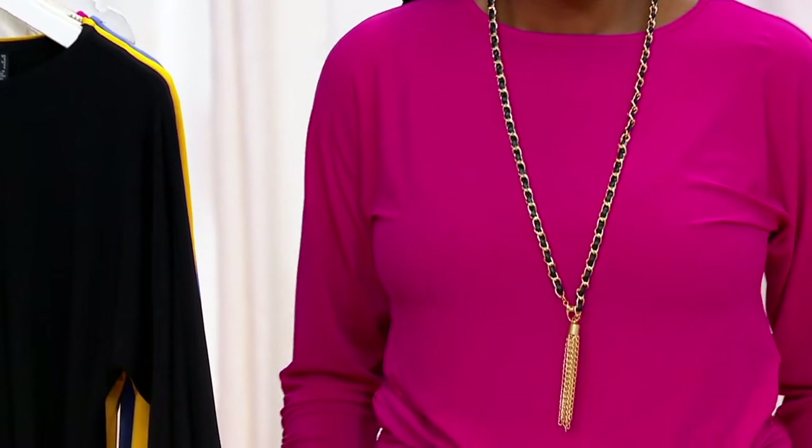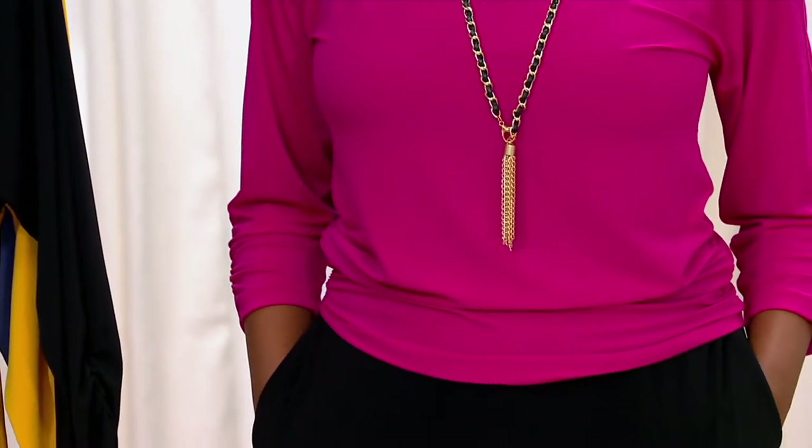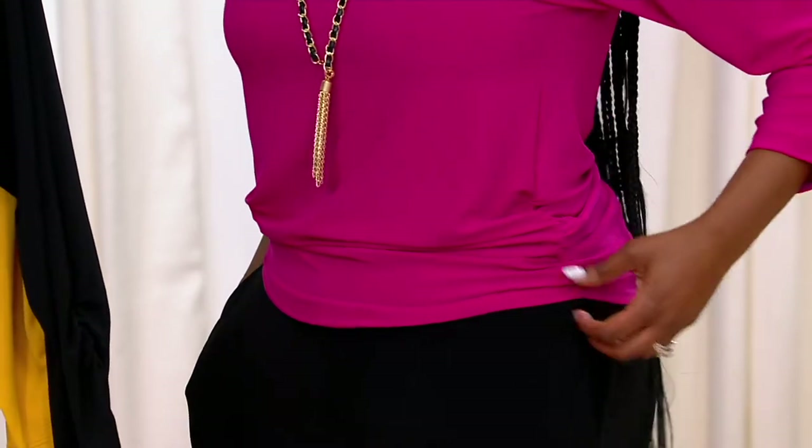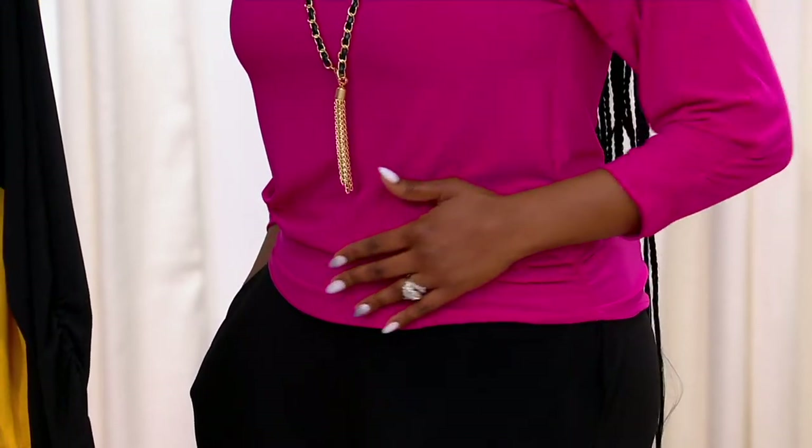It's so easy to wear. You have on that tulip hem — I mean, you look fabulous. You can go anywhere you want: dinner, work, church, meet the girls, date night with the hubby, your children's school. There's just so many ways this top is easy, and that Italian knit is lightweight but heavy enough not to show any bra seams, no bra straps, and that little shaping right in the midsection where everybody wants to have it.